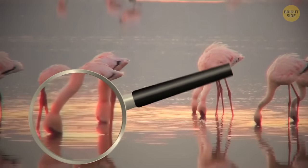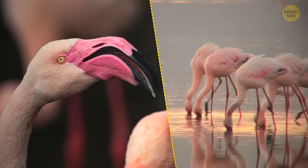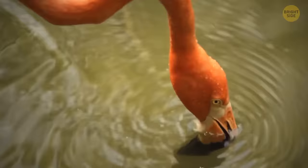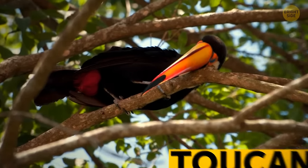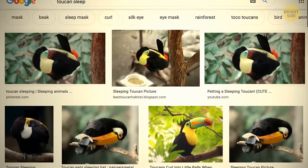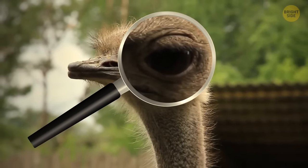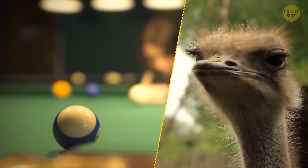Flamingos can only eat with their heads upside down — that's why their lower bill is massive and their upper bill isn't fixed. Tiger skin is as striped as their fur. When toucans sleep, they curl into tight balls, turning their head so their tail covers their head and the beak rests on the back. The ostrich has some of the largest eyes in the animal kingdom — more massive than a bird's brain, each eye as big as a billiard ball.